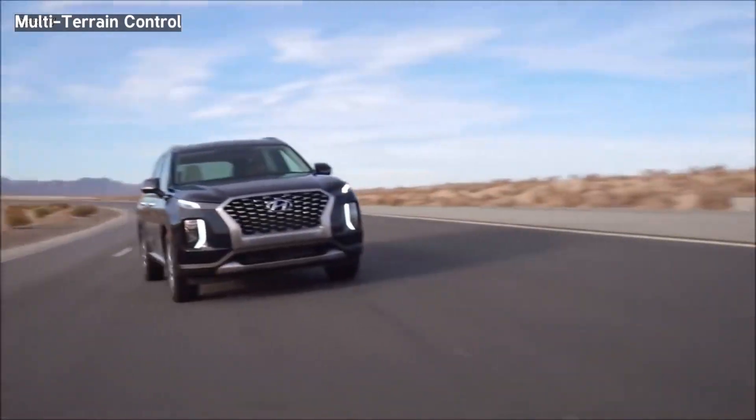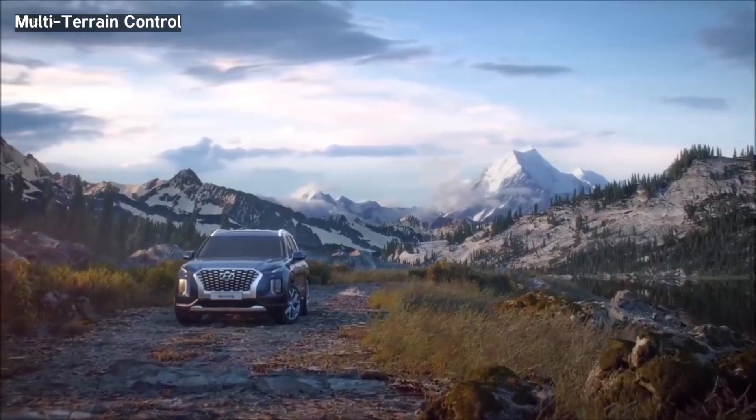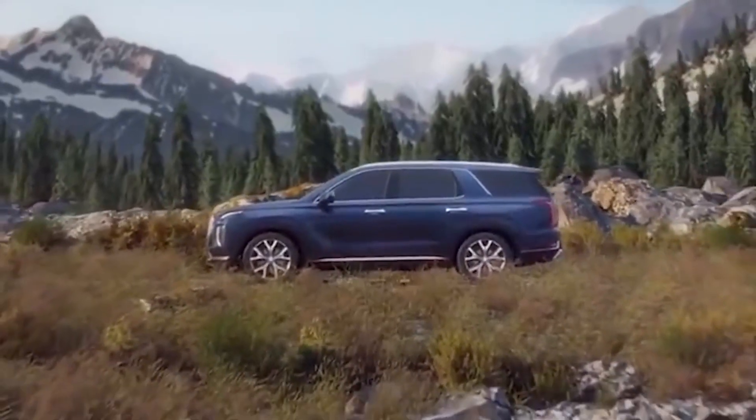The Hyundai Palisade may not be exciting, but it takes everything else on the list when it comes to an all-rounder family vehicle.